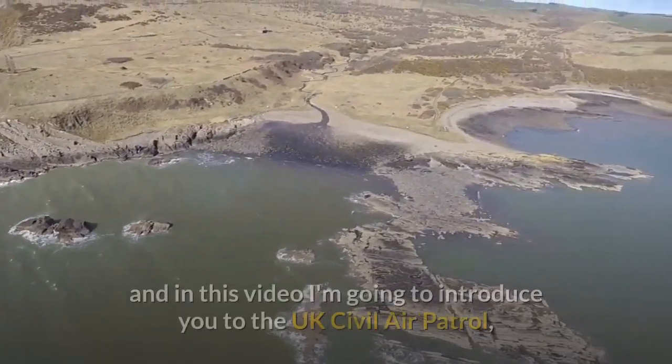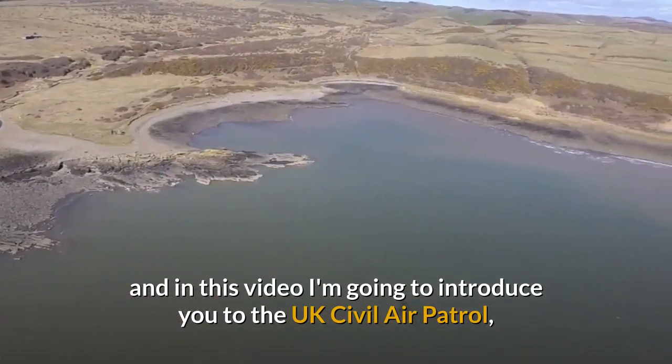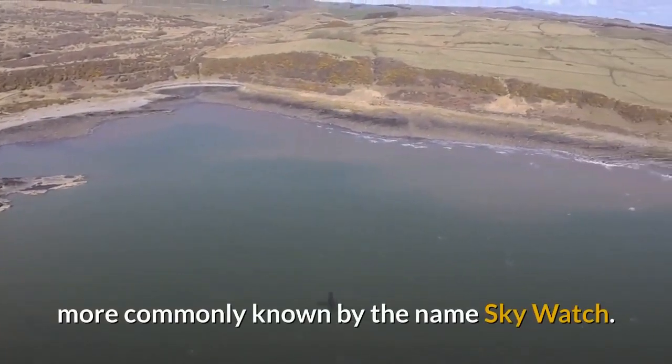Hello, my name is Ben Lovegrove and in this video I'm going to introduce you to the UK Civil Air Patrol, more commonly known by the name Skywatch.